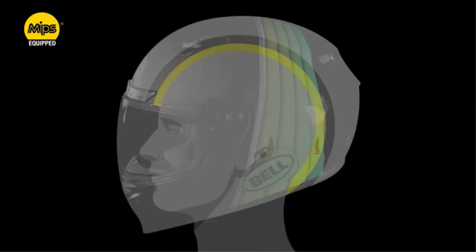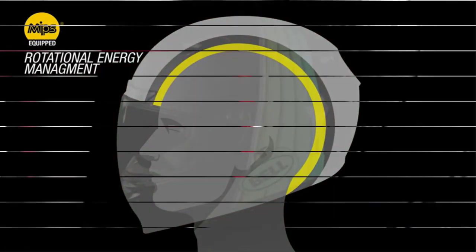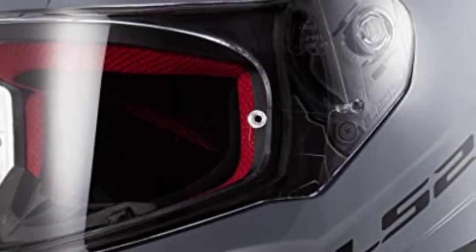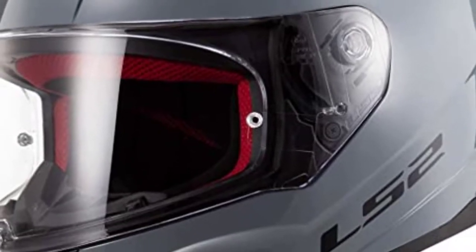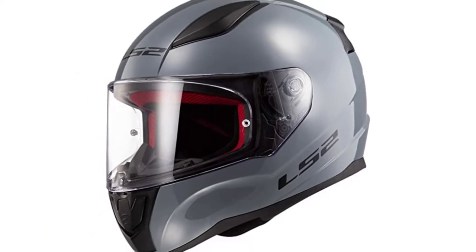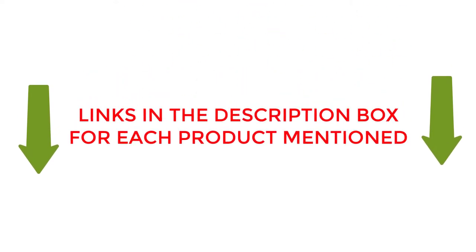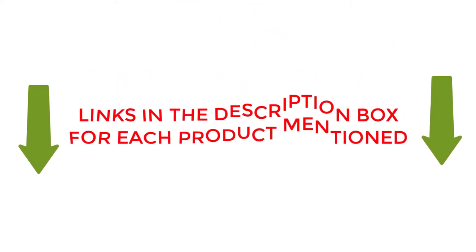Are you looking for the best autocross helmet? If your answer is yes, then this video is really very useful for you. There are lots of products available to choose from with different prices, benefits, and characteristics. I did hours of extensive research and read tons of reviews to compile a list of perfect products for you. I hope my research will help you to buy the right autocross helmet. Check the links from the description box for updated prices and other details. Let's jump into the video without any further delay.